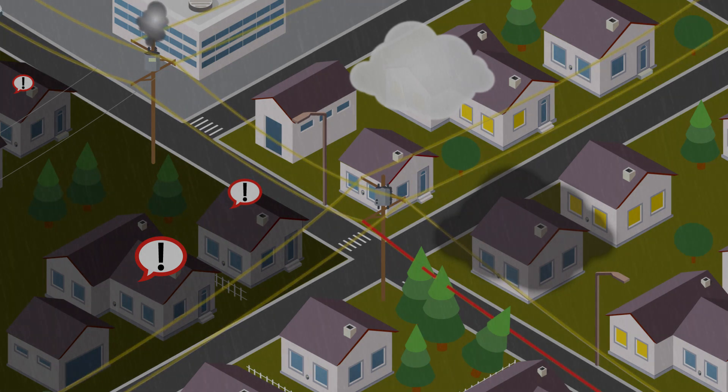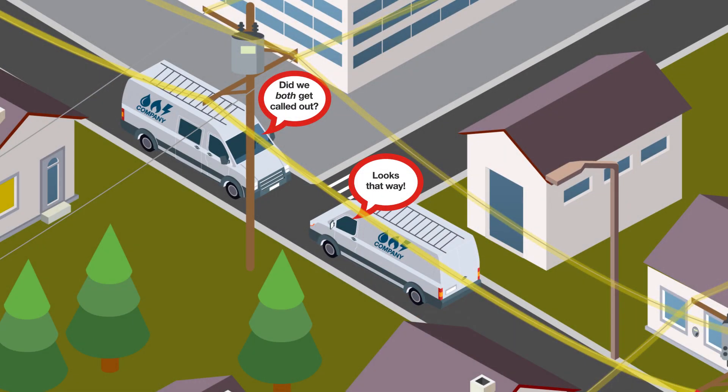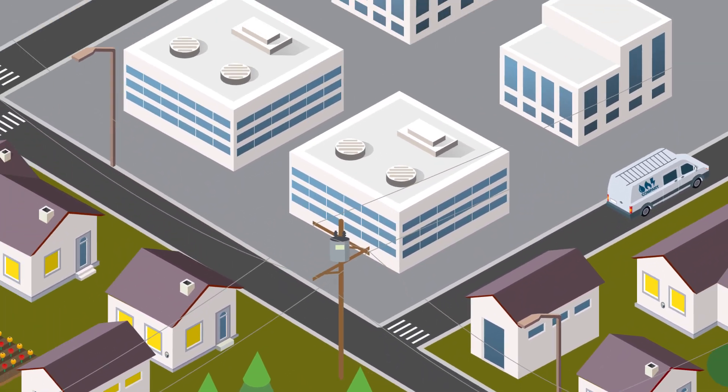These outages can be of varying size, scope, and complexity, with some hard-to-diagnose areas. As a result, properly identifying and restoring outages can be a challenge.